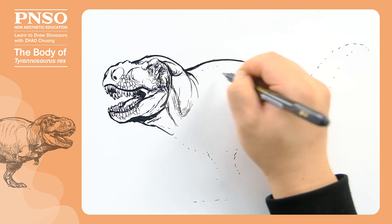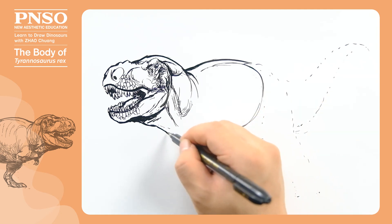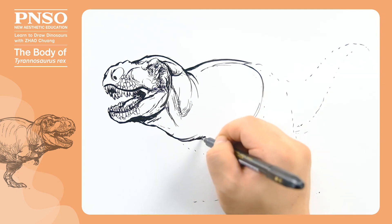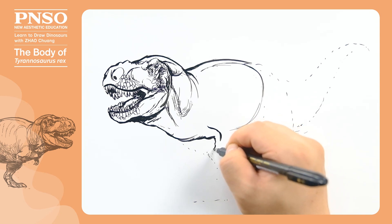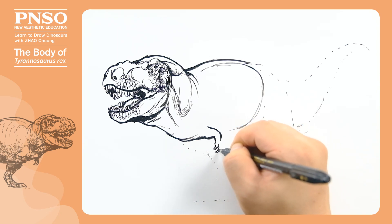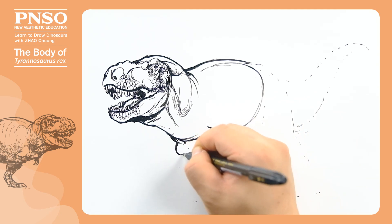Tyrannosaurus rex had a rotund body, and let's outline its back and chest first. Tyrannosaurus rex had very short forelimbs, and long and strong hind limbs. Its upper legs were relatively short, and its knees were roughly parallel to the lower belly.